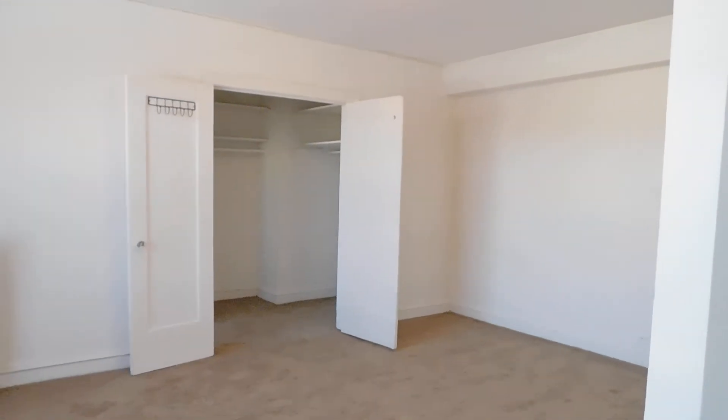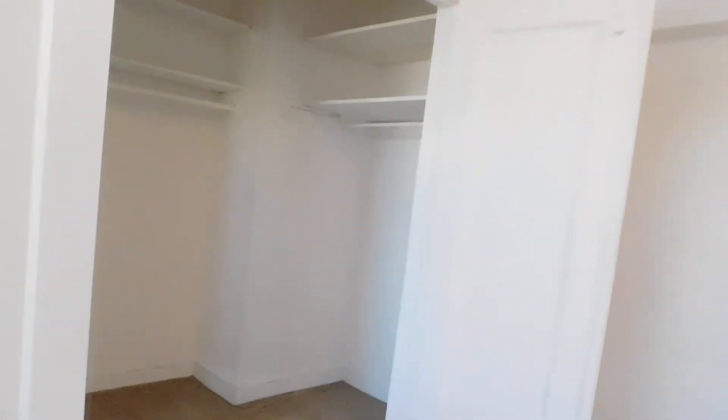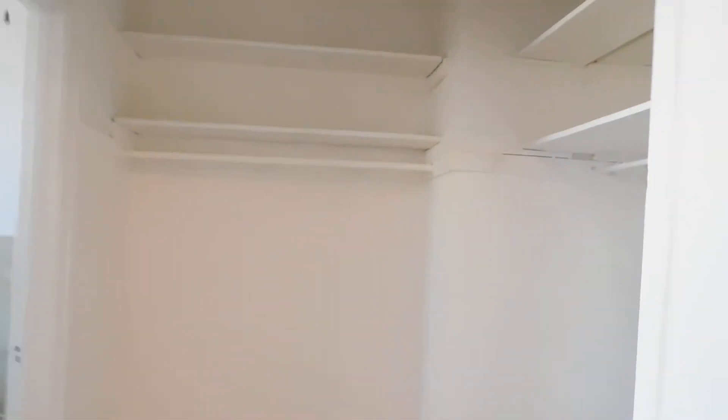Here you are walking towards the walk-in closet, and you can see how big it is. You've got some space over here with nice hang-up space, and there's more space over here with more shelves and more hanging space.